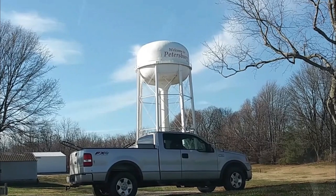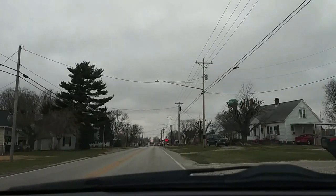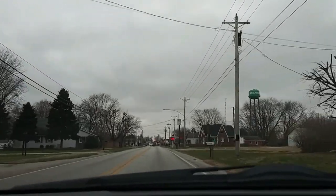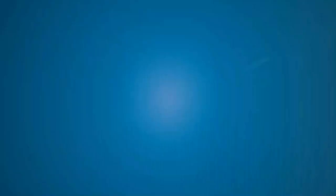Here's one of two water towers in Petersburg. This one is actually at the park, and you can see they did a little fancy writing on it. Over here to your right, just past the little water tower on the same side of the road, is a big water tower with the name Ireland on it.